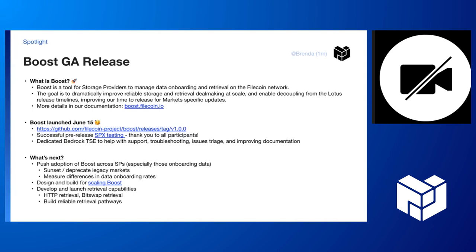You can do things like have greater visibility into your deal-making pipeline with a new web UI. You have a really lightweight client for proposing deals, so you don't have to run your full Lotus node. You can also make storage deals with HTTP data transfer and more. There's lots more in the docs that you can go and click from there.